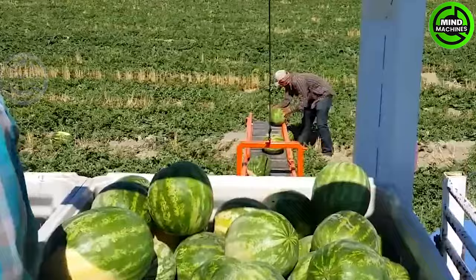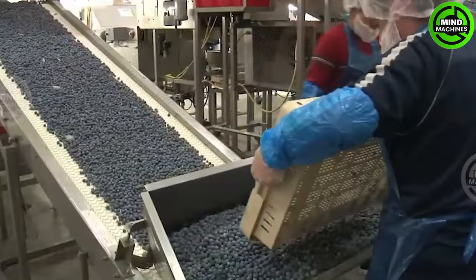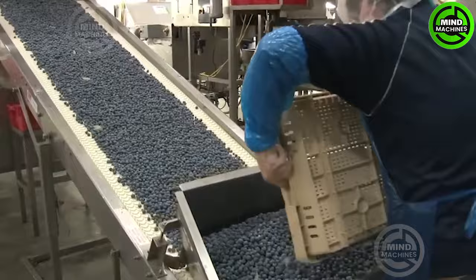Hello fellow farming enthusiasts! Welcome back to our channel! Today's video will highlight the power and precision of exceptional machines that streamline the farming experience. Get ready for another exciting exploration into the core of agricultural technology. Let's dive in!